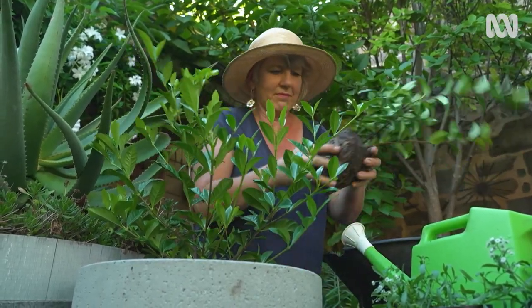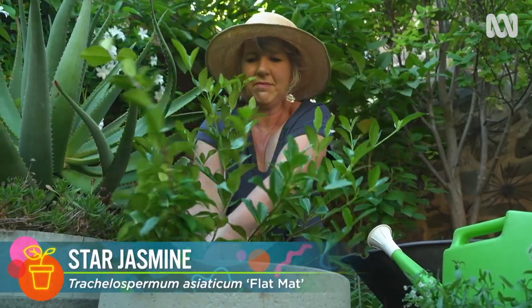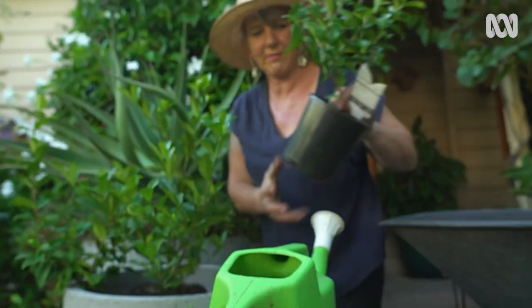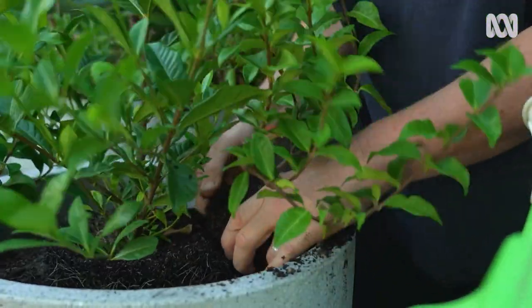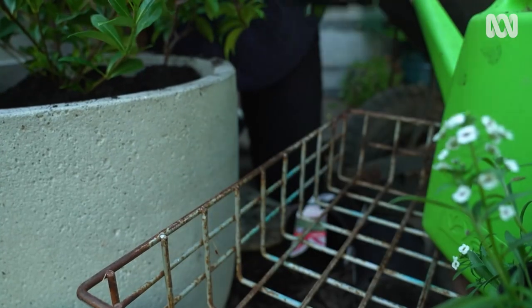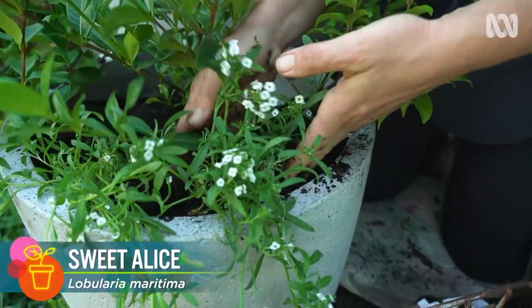The first plant to use alongside the gardenia is a ground-cover form of star jasmine — Trachelospermum asiaticum 'Flat Mat' — which is perfect for hanging over the edges of the pot. It has dark green foliage and a crisp white starry-shaped flower with a heavenly perfume. To fill in the gaps, add alyssum, which is Sweet Alice. It's called Sweet Alice for a reason. It's only an annual, but it should self-seed.